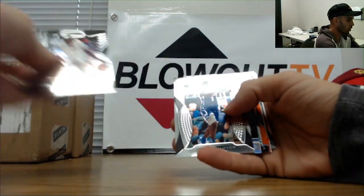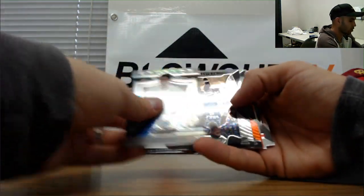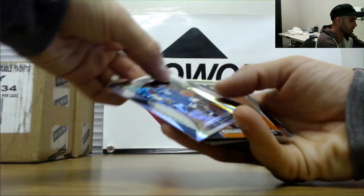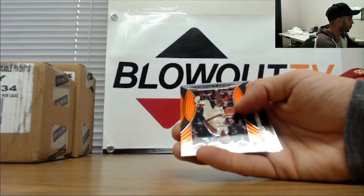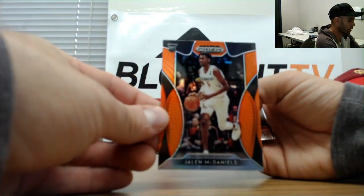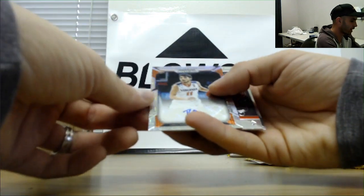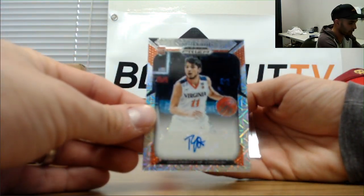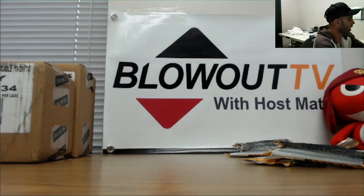Last pack finishing up: Zion Williamson base, Cameron Johnson silver, RJ Barrett — that's a nice piece on the Hyper Prism, numbered 30 of 75. Jalen McDaniels orange and finishing up with Ty Jerome Mojo Prism autograph Virginia to 49.